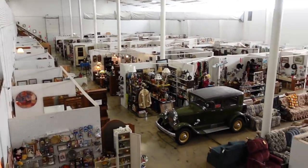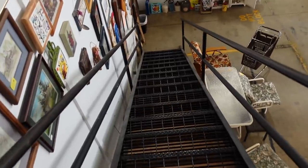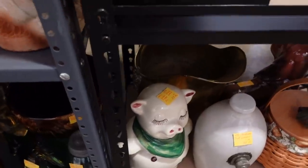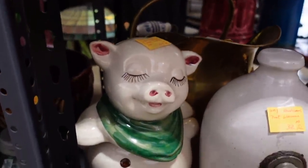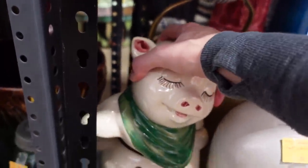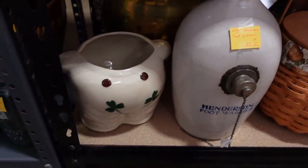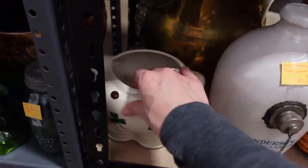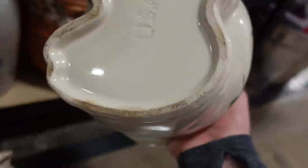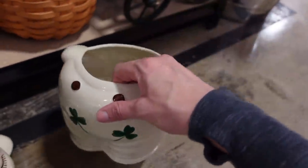Look at this — isn't it neat? We get the aerial view from up here. I'm not sure how I missed this earlier, but this looks like the Shawnee pig. Coming back down to see what we missed — he looks like the Shawnee cookie jar. It's marked USA. McCoy? No — Shawnee.